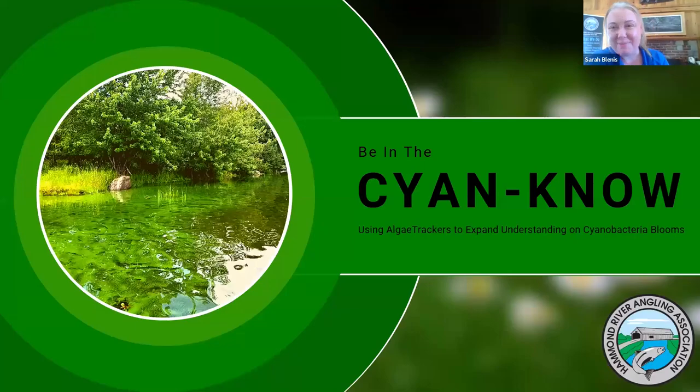Thank you very much, and thank you to the Atlantic Water Network for having me as a presenter today. My name is Sarah Venus from the Hammond River Angling Association, and our presentation will focus on a new piece of equipment that we have been able to use to increase our understanding of cyanobacteria within the Hammond River watershed.